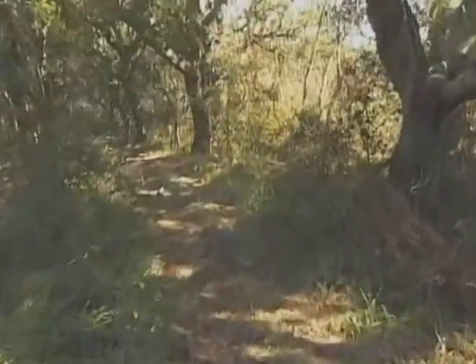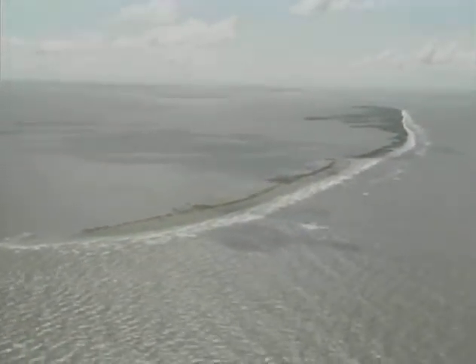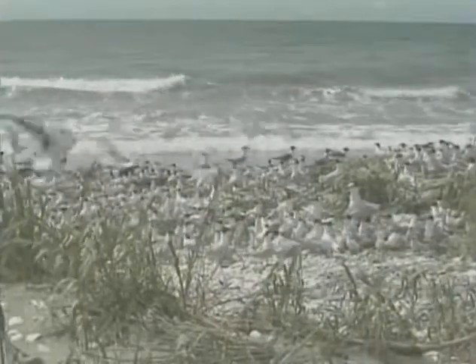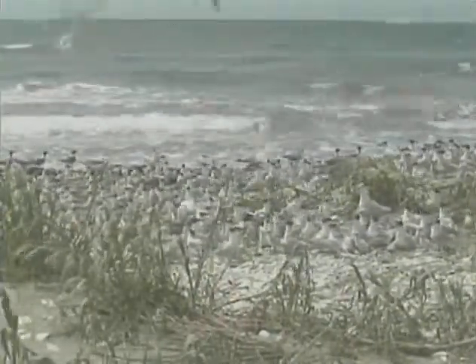Along the coastal edge of Louisiana, barrier islands are of utmost importance — not only for protecting us against storms and hurricanes, but as habitat for birds.